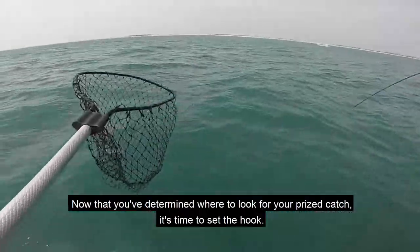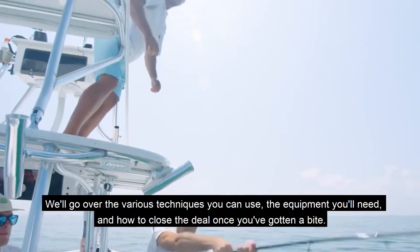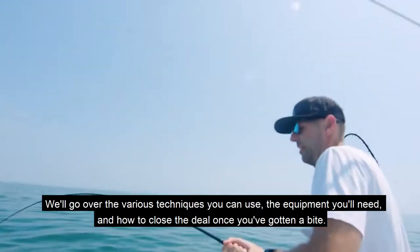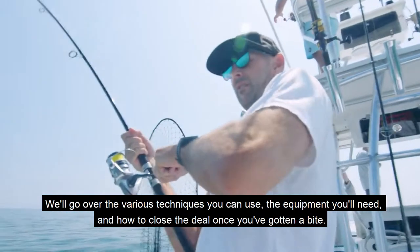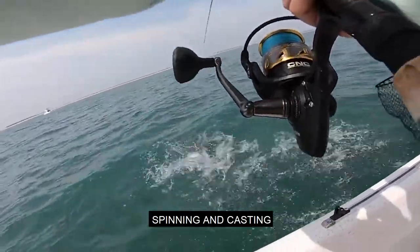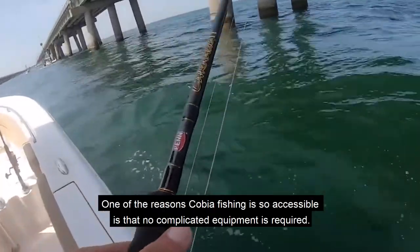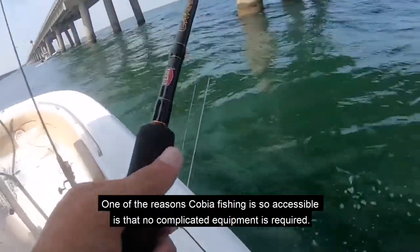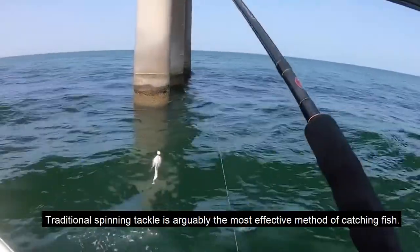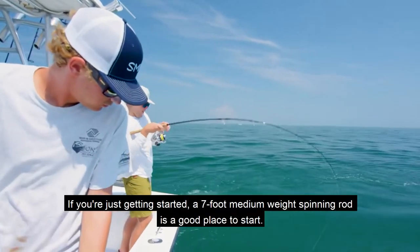Now that you've determined where to look for your prize catch, it's time to set the hook. We'll go over the various techniques you can use, the equipment you'll need, and how to close the deal once you've gotten a bite. One of the reasons cobia fishing is so accessible is that no complicated equipment is required — traditional spinning tackle is arguably the most effective method.